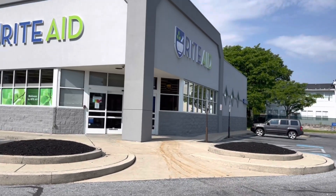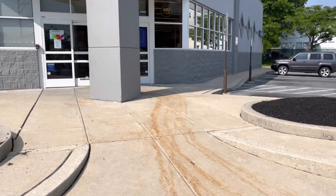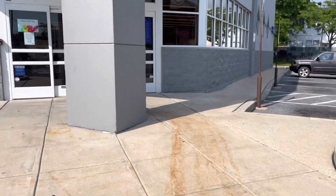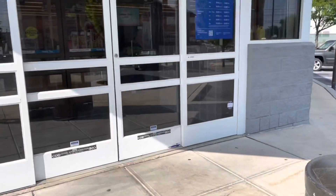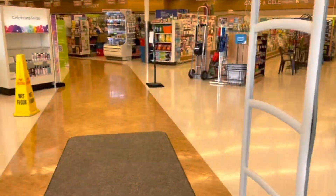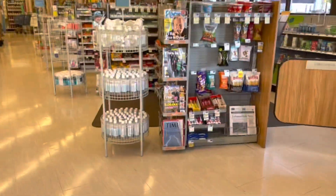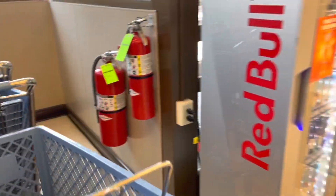Hey friends, welcome or welcome back to my channel. We made it to Rite Aid to do some deals for the week of May 29th through June 4th. We got that in-ad coupon for spend $60, get back $15 in bonus cash. I want to do a transaction on both of my cards — hopefully we can only go to one store, but we have some pretty good deals going on this week, so let's get started.